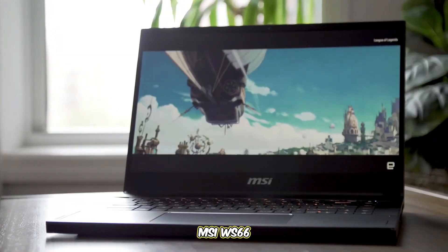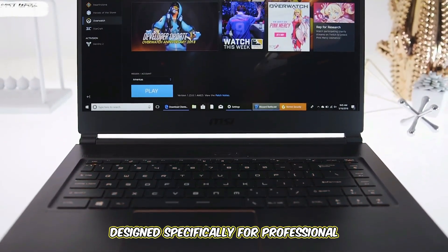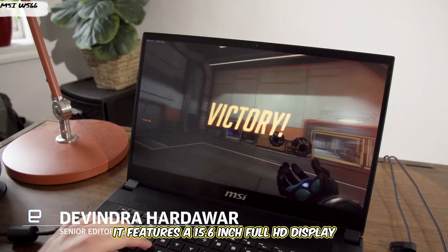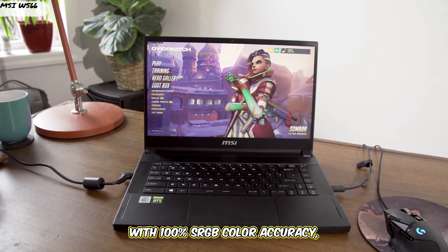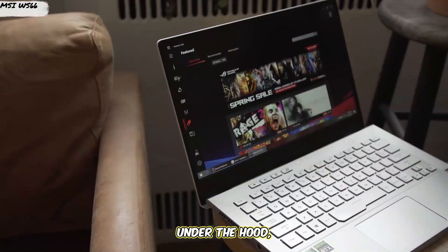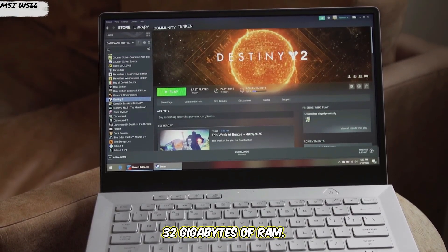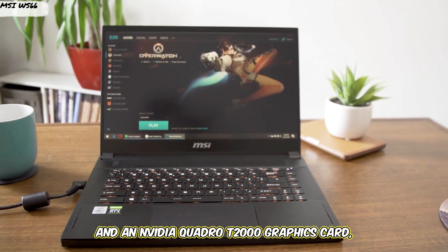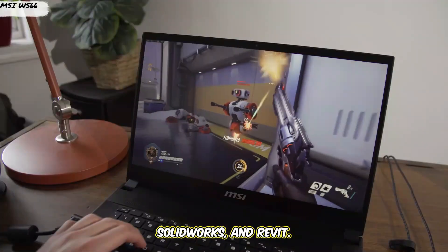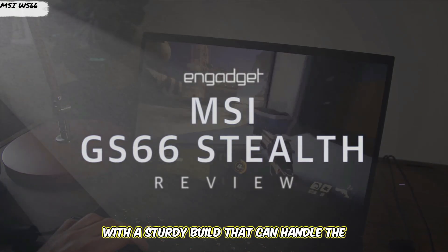Starting off at number 5: the MSI WS66. The MSI WS66 is a powerful workstation designed specifically for professional tasks like CAD modeling and rendering. It features a 15.6-inch Full HD display with 100% sRGB color accuracy, which is essential for accurate design work. Under the hood, it's powered by an Intel i7 processor, 32GB of RAM, and an NVIDIA Quadro T2000 graphics card, which is optimized for CAD software like AutoCAD, SolidWorks, and Revit.